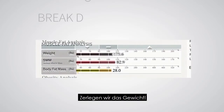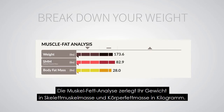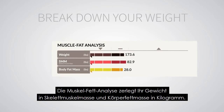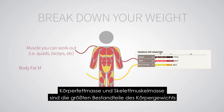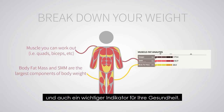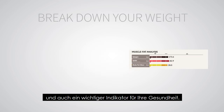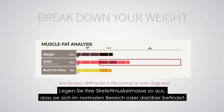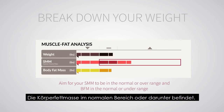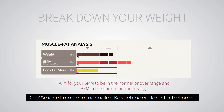Let's take a look. Muscle-fat analysis breaks down your weight into pounds of skeletal muscle mass and body fat mass. Skeletal muscle mass is the muscle you can work out at the gym. Body fat mass and skeletal muscle mass are the largest components of body weight and also important indicators for your health. Aim for your skeletal muscle mass to be in the normal or over range, and body fat mass in the normal or under range.